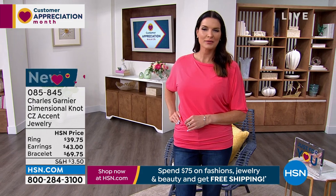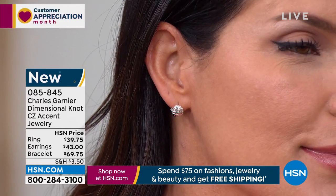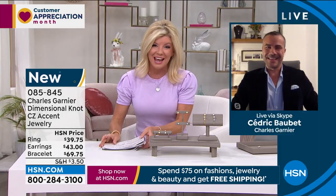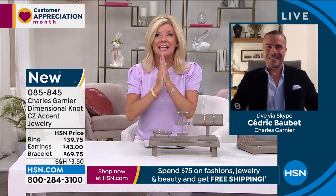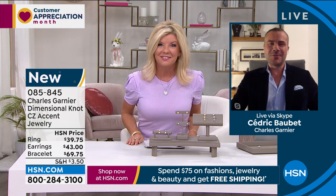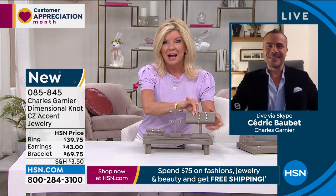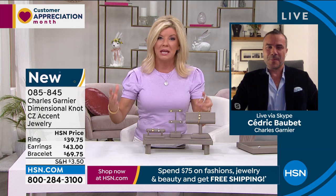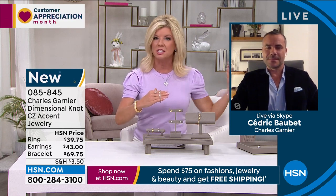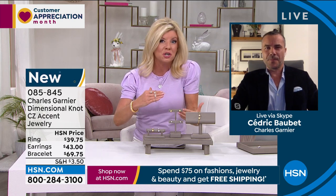It is a pleasure because our brand ambassador Cedric Bourbet is joining us all the way from France. It is wonderful to meet you and such an honor to present this fabulous jewelry. Thank you so much for having me — I'm very excited to be a part of the show tonight on HSN. We're starting off with what we're calling the dimensional knot collection, correct — with the ring, the bracelet, and the earrings.